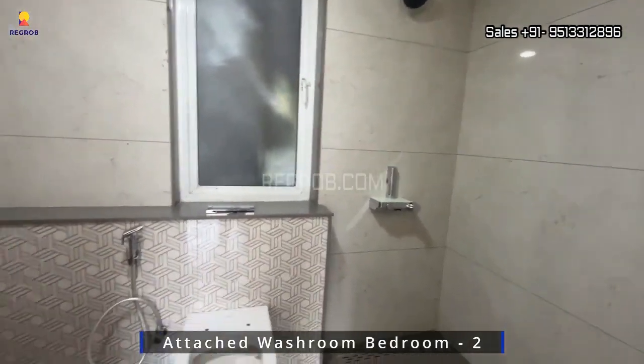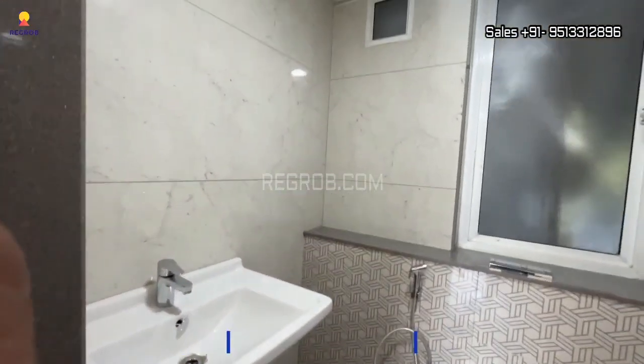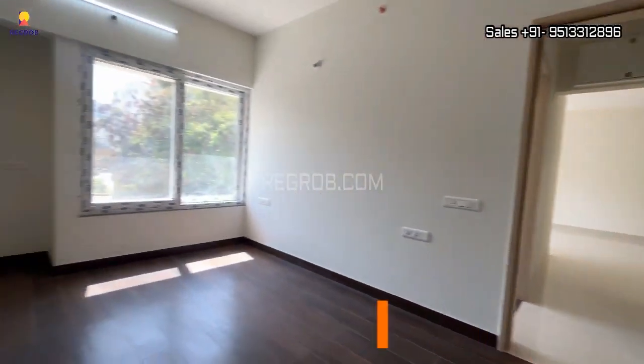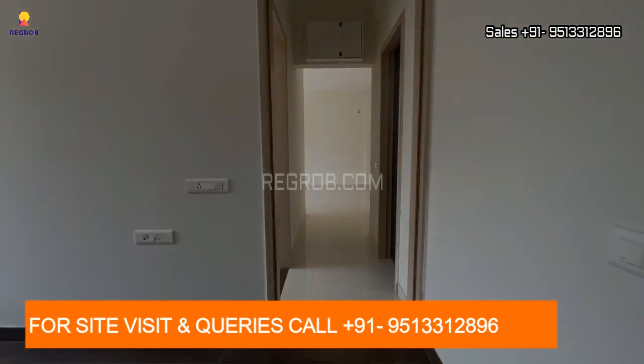So, if you have any questions and would like to experience it in person, you can call our property expert at the number given below in the description. Thank you!